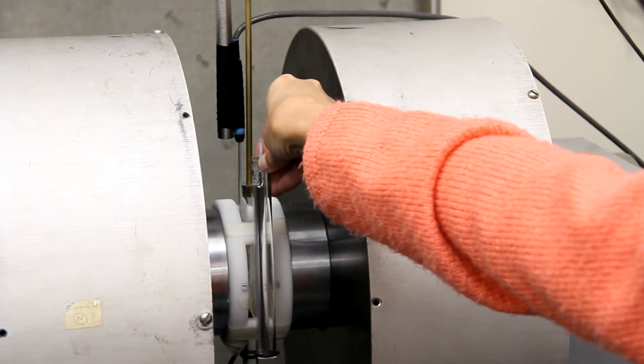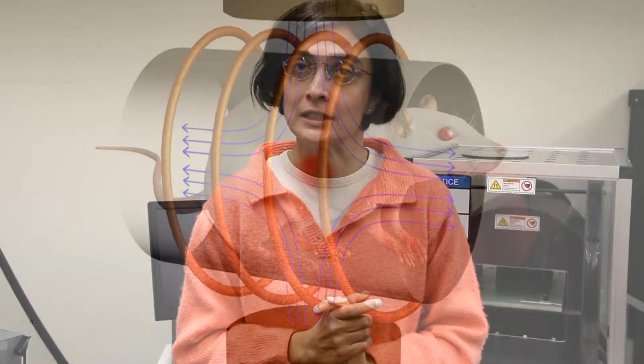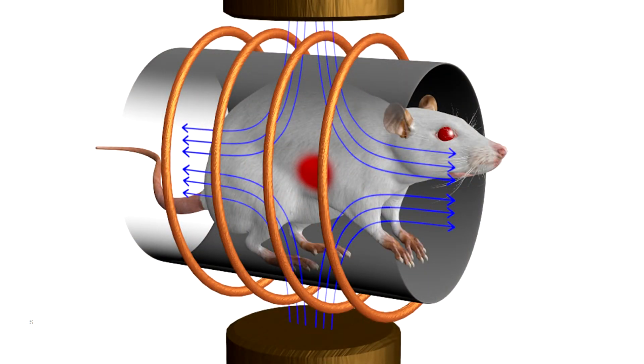The biologists then tell us how to prepare the surface of these nanoparticles so that they will go very specifically and attach to the tumor that we want to treat. Once the particles have been synthesized and the surface has been prepared to go attached to the tumor,